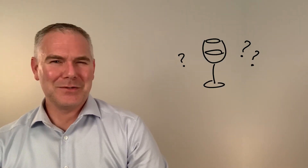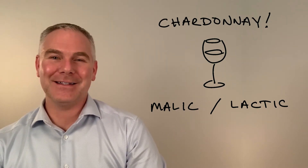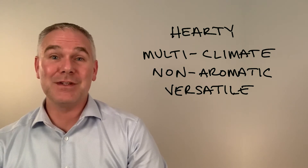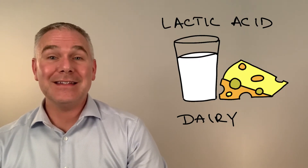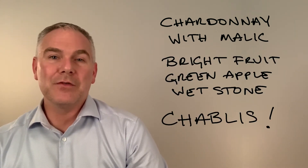You might be thinking, is there a varietal that can be used to make both a malic acid wine and a lactic acid wine? That's Chardonnay, our spotlight wine. This hardy, multi-climate-loving, non-aromatic chameleon of grapes is famous for doing both, and everything in between. Malic acid is the acid in green apples, while lactic acid is the acid in dairy. When Chardonnay contains mostly malic acid, it has bright fruit, green apple flavors, wet stone and minerality.